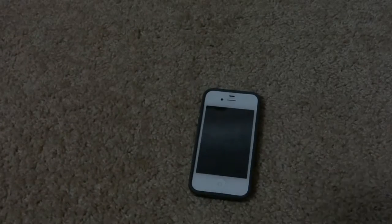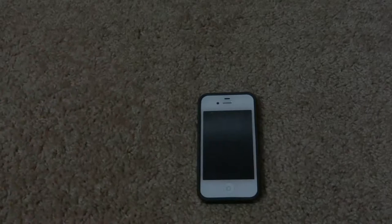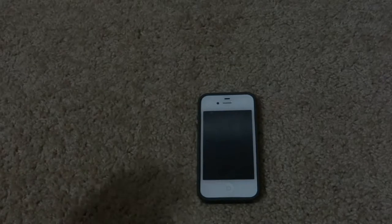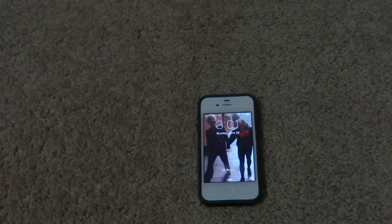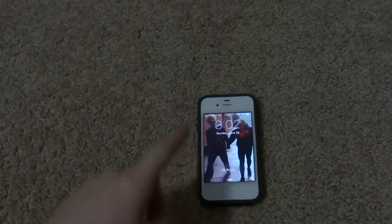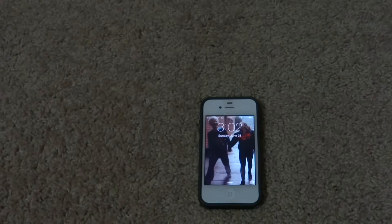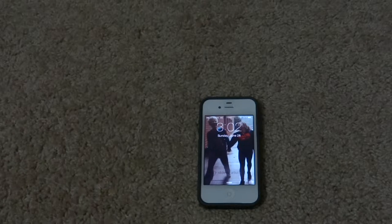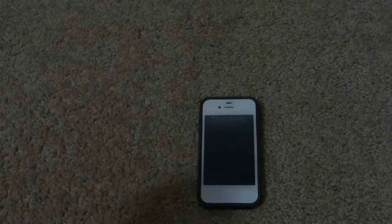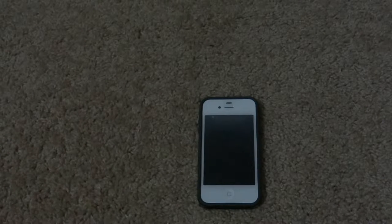Let's go into the FreedomPop BYOD — Bring Your Own Device. I have a lot of good things to talk about. First of all, I purchased this phone for $85 from BestBuy.com. Then I only had to pay $19.99 for the activation fee. I have 500 megabytes of data, 200 talk, and 500 text.